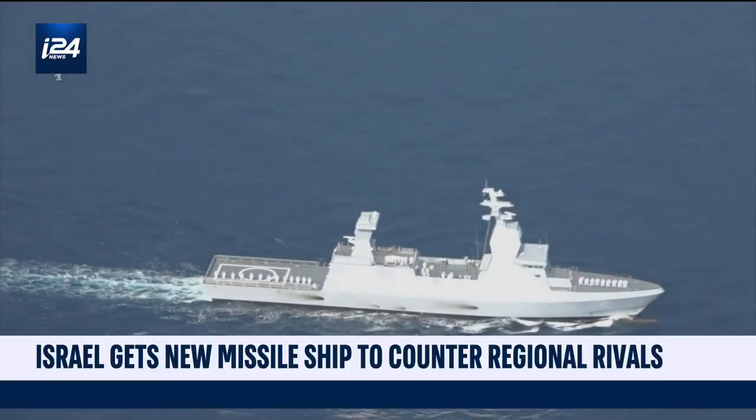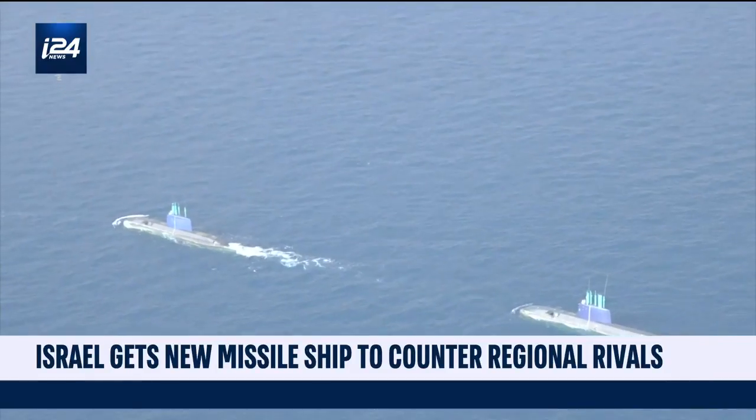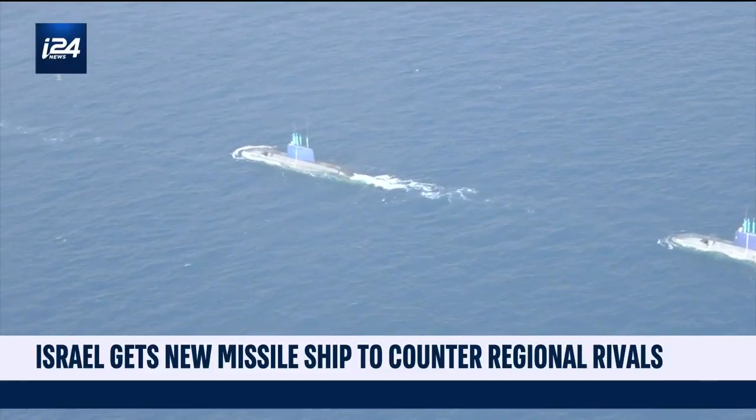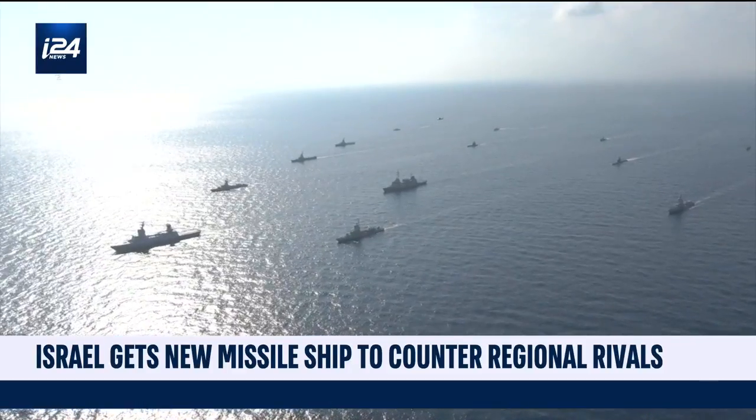It finally arrived. The newest Israeli naval ship has docked at Haifa port — the Magen, or the Sa'ar 6 Corvette. This is the shield for Israel's most valuable maritime asset: natural gas fields in the East Mediterranean.